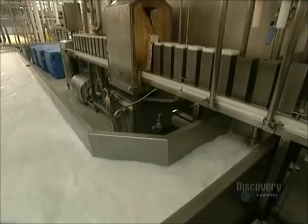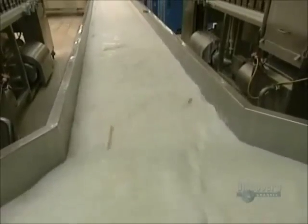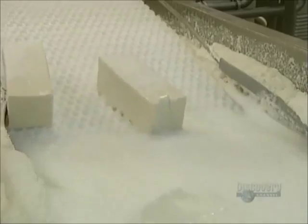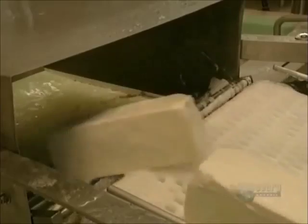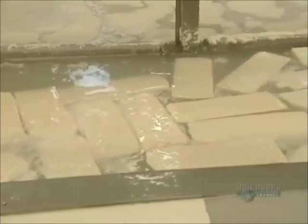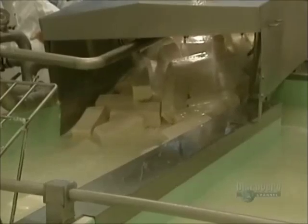Brine, a salt solution, serves to cool as well as to salt the cheese blocks. The blocks are unmolded and fall into a brine tank. Following on, the cheese blocks will remain in another brine solution for a while. They are then carried by a conveyor towards another tank, where they will be immersed for 4 to 10 hours at a temperature of 2 degrees centigrade. Sprays of brine remove the foam which forms at the surface of the tank.